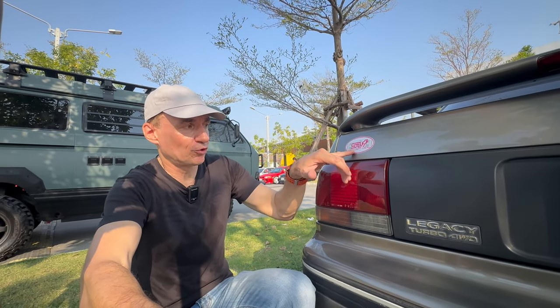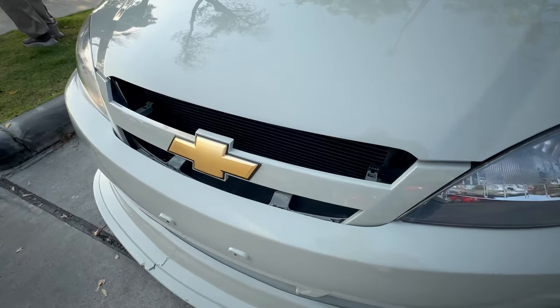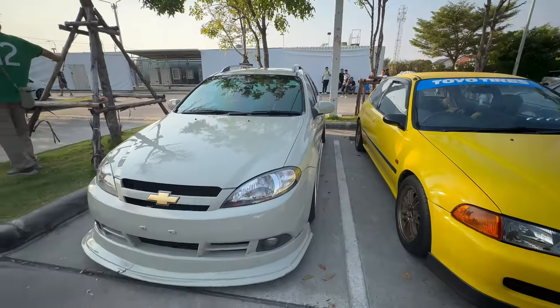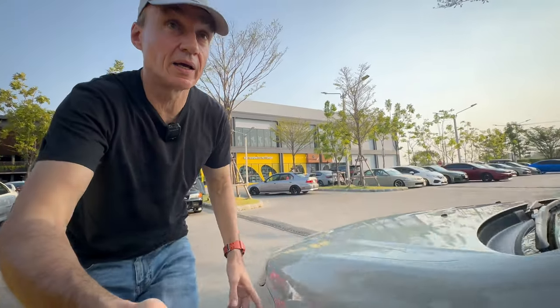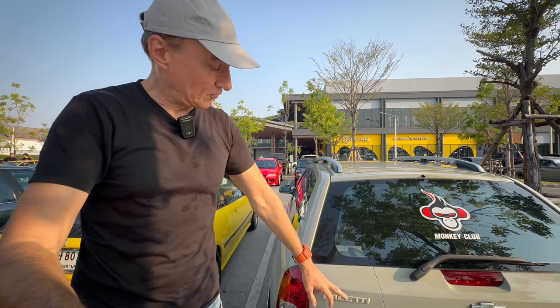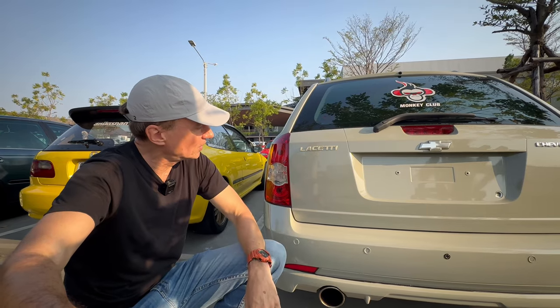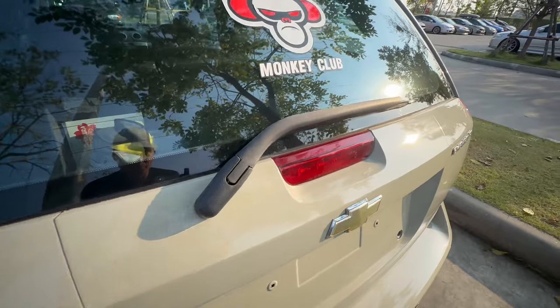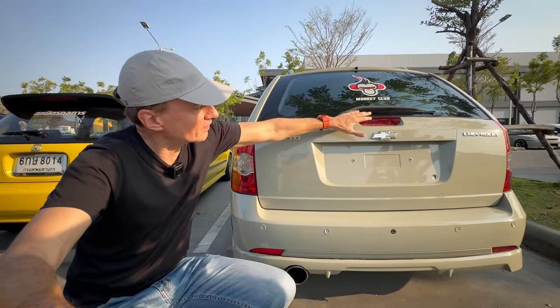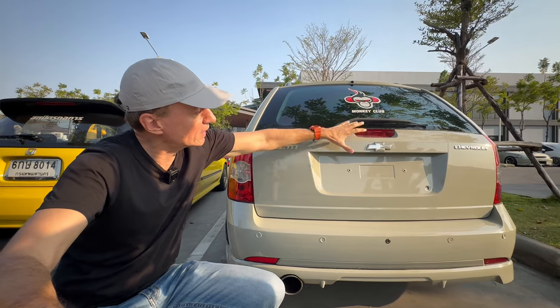This Chevrolet is pretty nicely done. What's unusual is that people don't usually modify these cars, but this one is down on air. Going around the back, it's actually the wagon version, and it's badged as a Lacetti — a name not used in the Thai market. That badging looks quite original, so maybe this car has an interesting story. I like this high-level brake light the way it's been done.